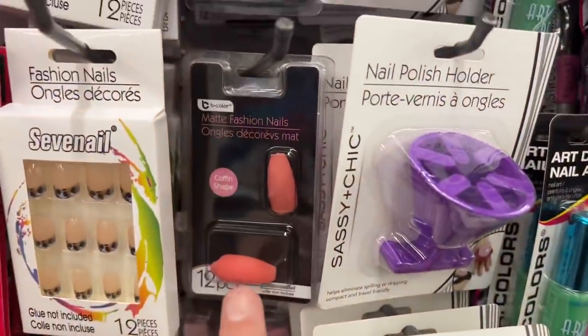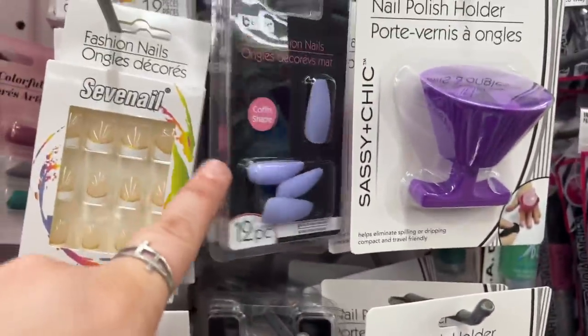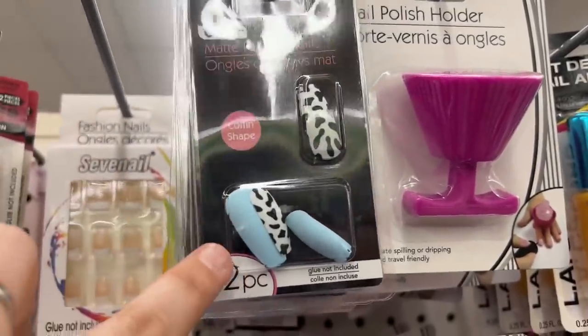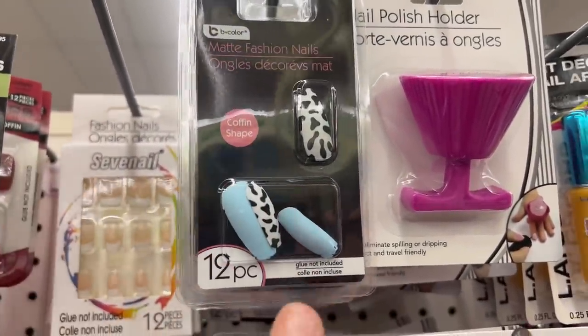Look at that. And then we have the matte coffin nails. They also have the purple, and then they have the cow one — it's like the cow print with the blue.